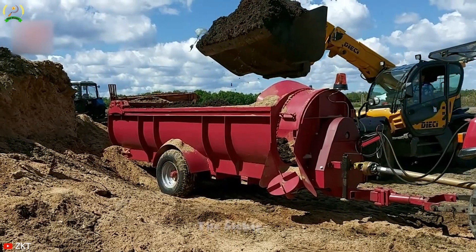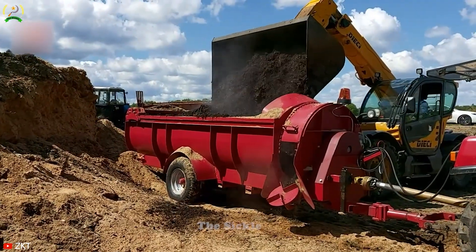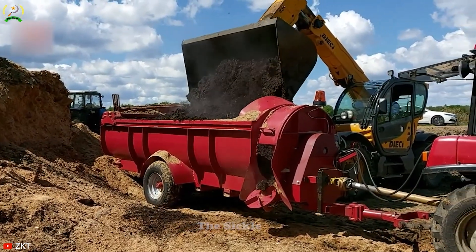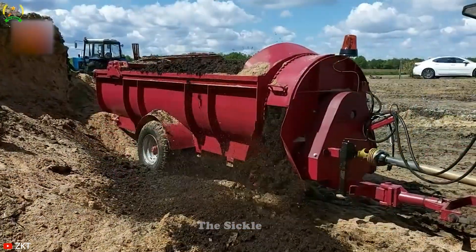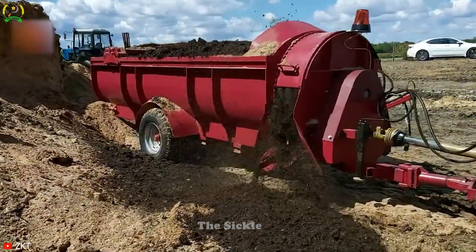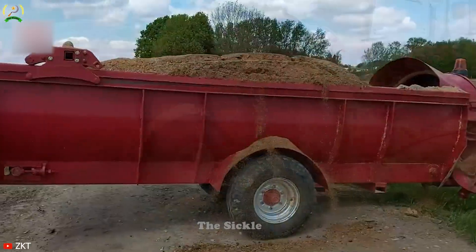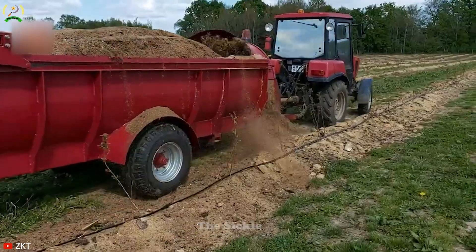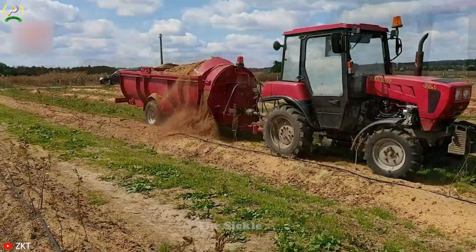Have you ever wanted to explore the ZK-T4 organic spreader? A versatile and efficient device designed for modern organic agriculture. With its robust structure and high quality materials, this machine ensures durability and reliability in challenging agricultural environments.